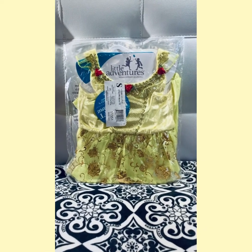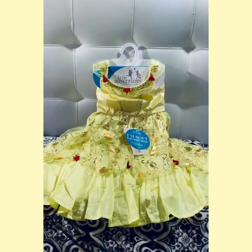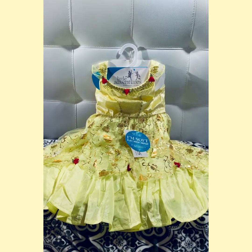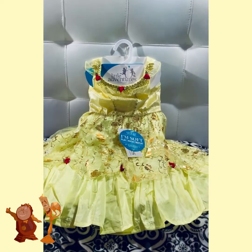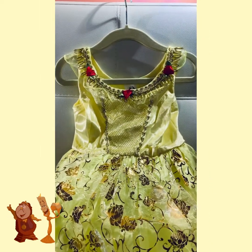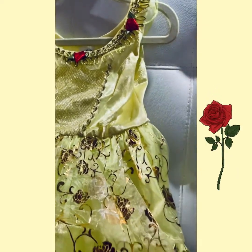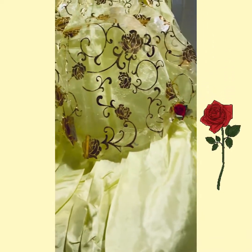Today we're going to start off with Belle. I've taken the dress out of the plastic and this is what it looks like. The dress looks gorgeous already. I'm going to go ahead and take it out and take the tags out so we can see it a little bit closer. Look how beautiful this yellow and gold dress with red flowers is. This is just absolutely stunning all the way around.